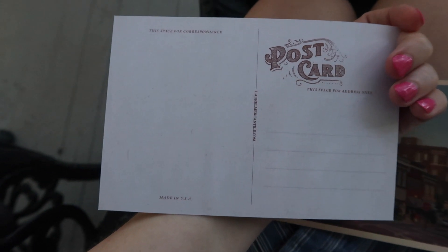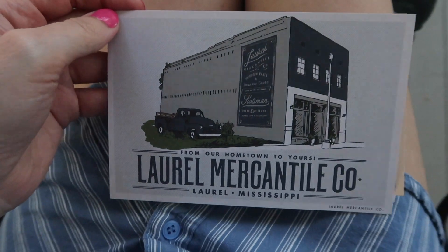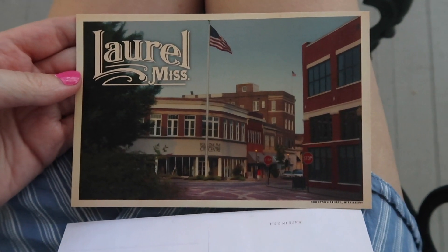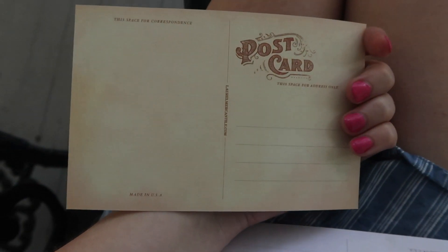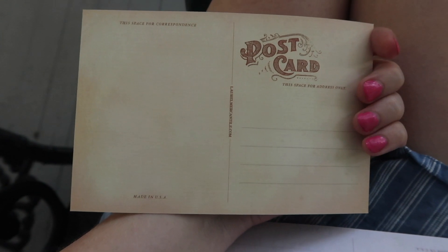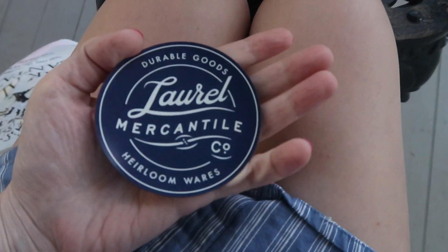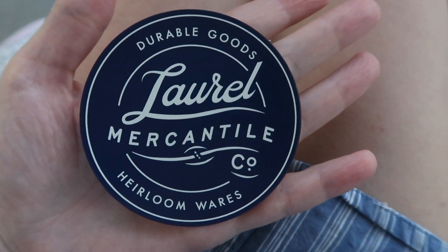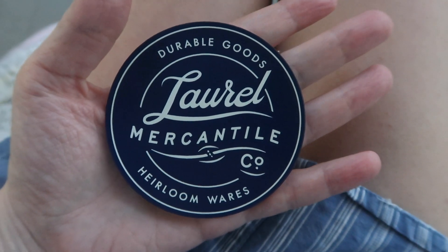Looks old timey on the back. And then this one — look at that color. Look at that. And then she got a magnet. It kind of matches my button. Well, it does match my button. That's cute.